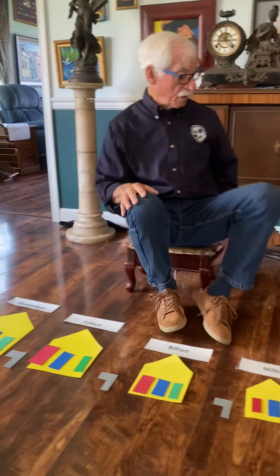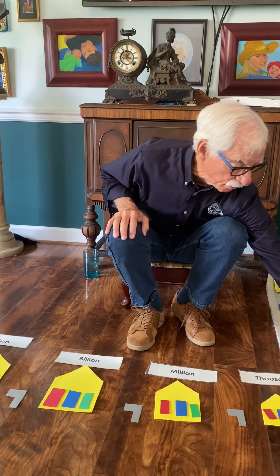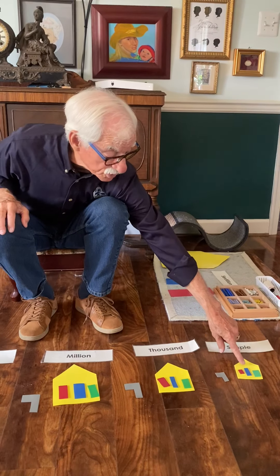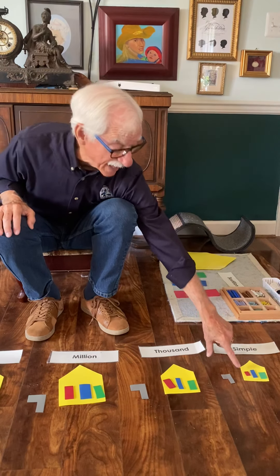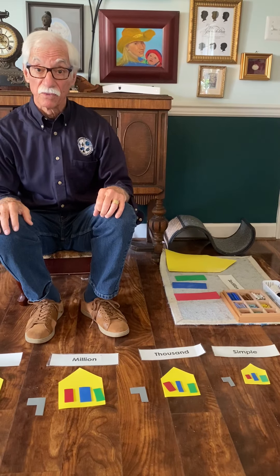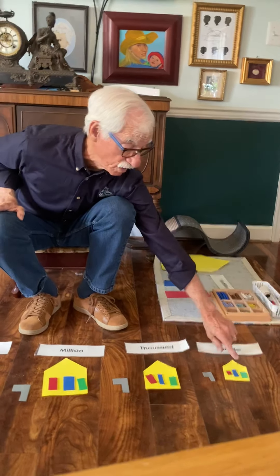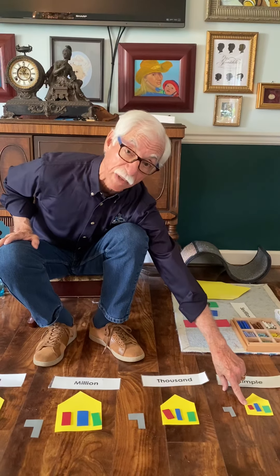So we have place values. The baby's place value is the units place value in our number system. The mommy's place value is the tens place value, and the daddy's place value is the hundreds place value. In our Montessori math system you can see that we always have the units in green, the tens place in blue, and the hundreds place in red.